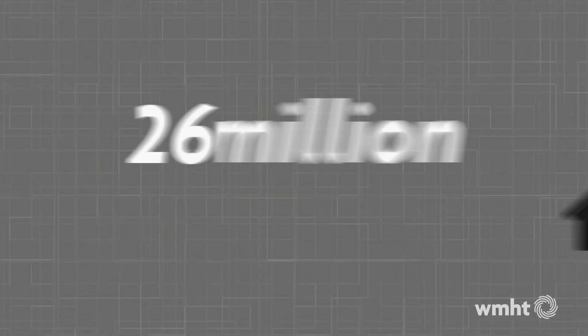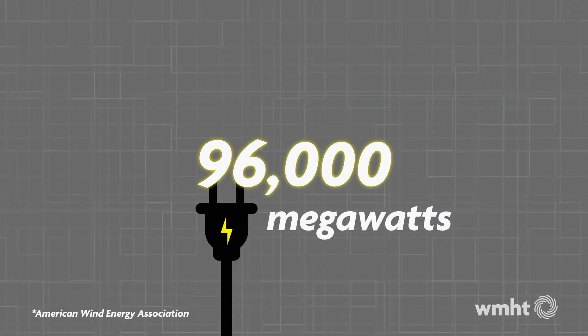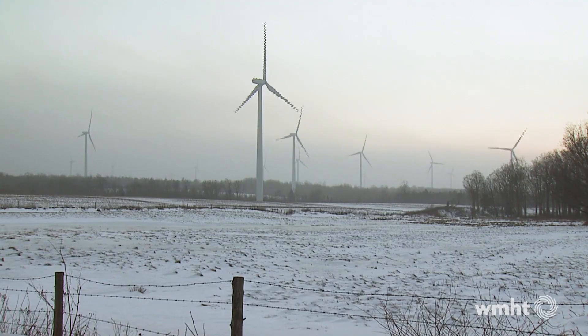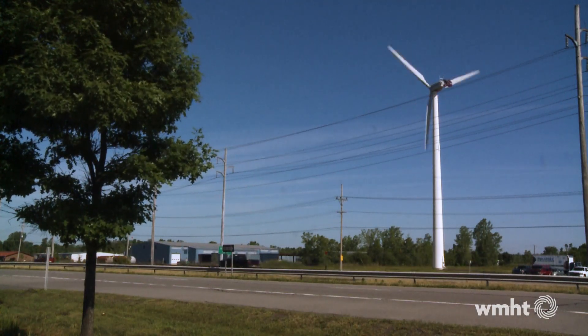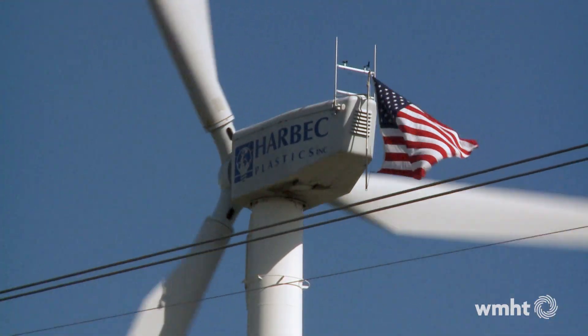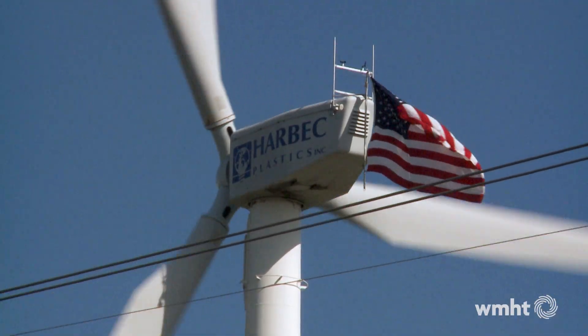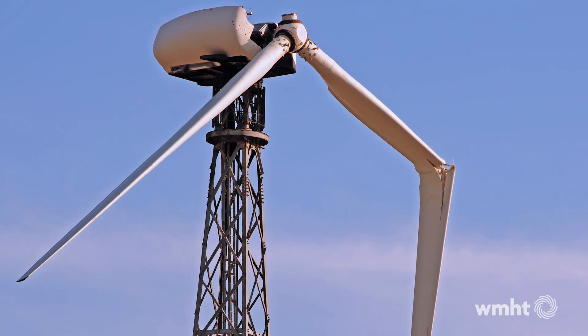That's 26 million homes powered and more than 96,000 megawatts, according to data from the American Wind Energy Association. There are a few issues with wind turbines — they're affected by atmospheric conditions like turbulence, changing wind directions, and turbine size. To capture more wind energy, we need bigger and bigger turbines, but larger turbines are more susceptible to these atmospheric conditions, and the blades may break.